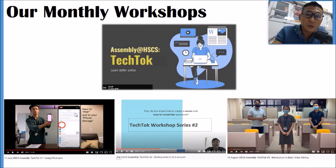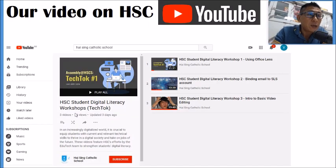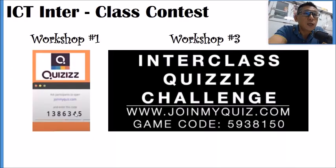Most importantly, please know that all the resources and instructional videos shown in the workshops are available on the Haisync YouTube channel. There is a section called TechTalk where all instructional videos are uploaded. If you want to recall something you've forgotten, go to that website and retrieve the video.